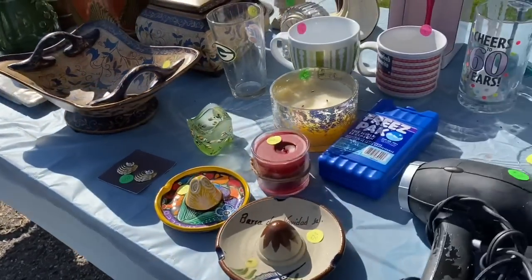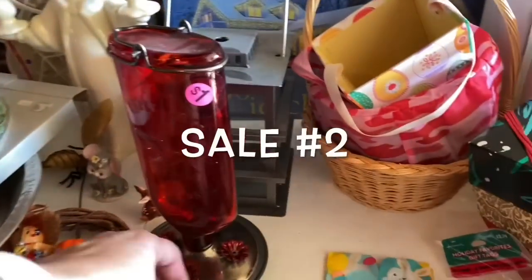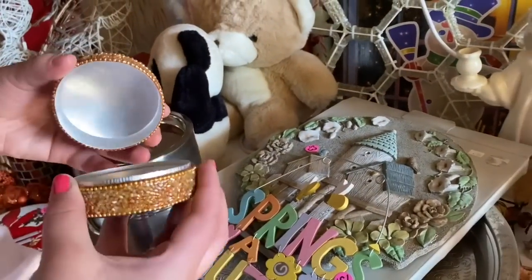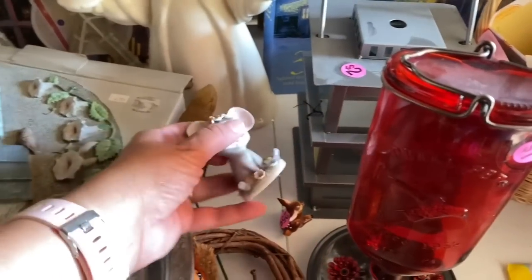These are totally nice — like, $1,000. Look. Oh, pretty. Yeah. I have one at home. You do? Where'd you get it? I don't remember.